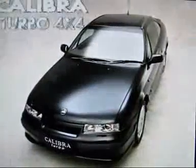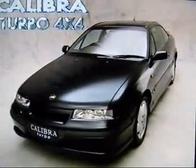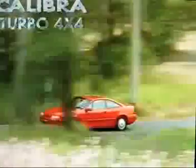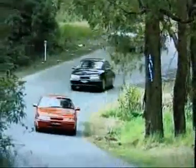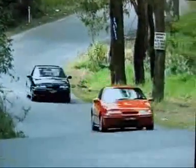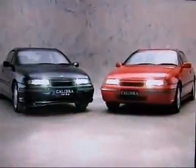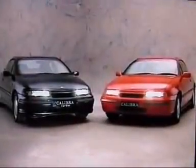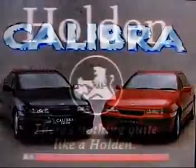Calibra Turbo 4x4 — for the power, for the passion. While its competitors use luxury to mask their performance, the fully imported range of European Calibras delivers both the performance and luxury. Designed for performance. Driven by dynamism. Engineered for excitement. There's nothing quite like the new Calibra, because there's nothing quite like a Holden.